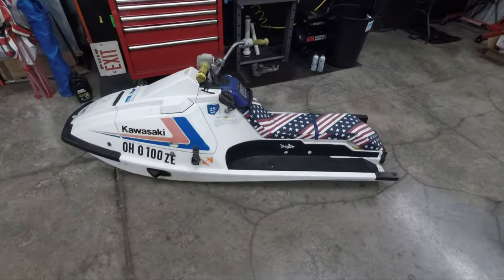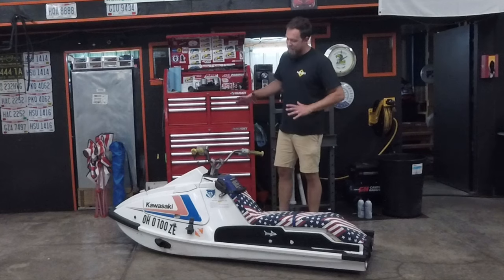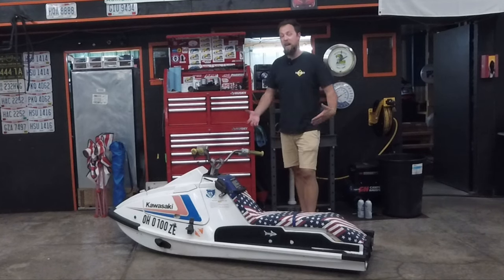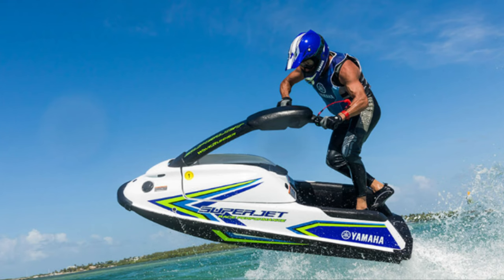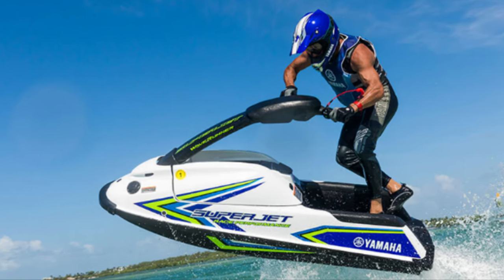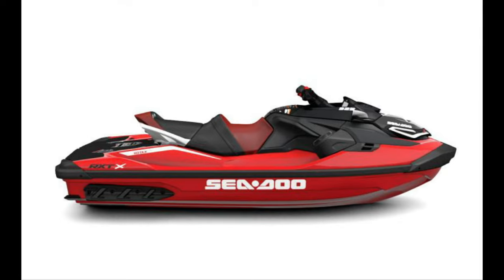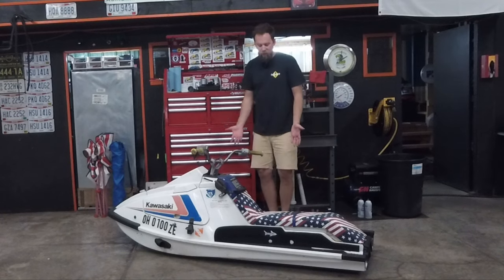This right here is a 1988 Kawasaki X2. This vehicle was made at a time when the jet ski, as far as we know it today, was not yet very well defined. We had the stand-up jet skis with the handle that raises and lowers, but we didn't quite have the traditional sit-down jet ski that you think of in today's day and age. This was sort of like a hybrid between those two.